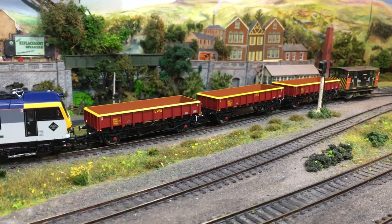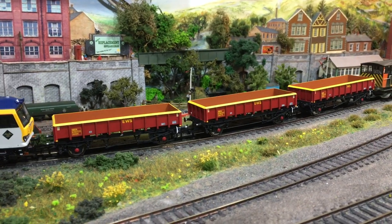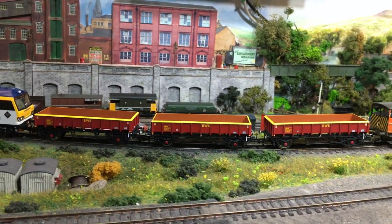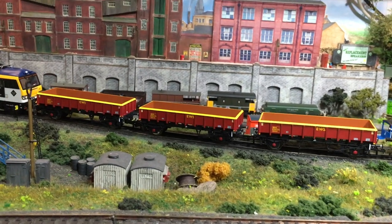These are actually a joy to look at and the closer you look the more detail there is to find. I'm sure that anybody with a Class 66 is already eyeing these up for something to put behind those venerable workhorses of the privatised railways.